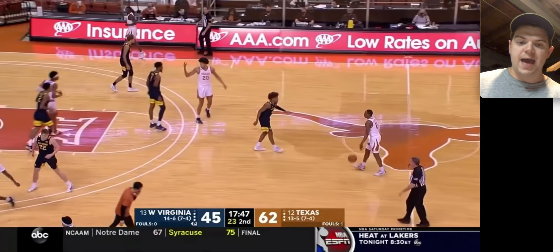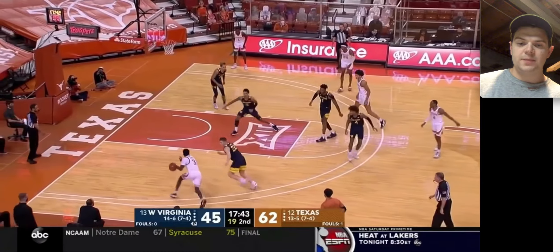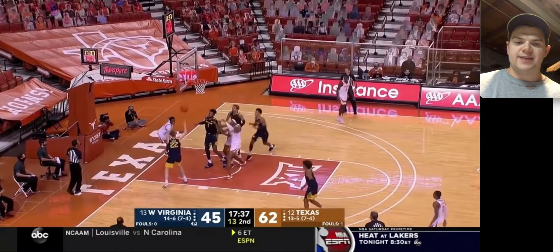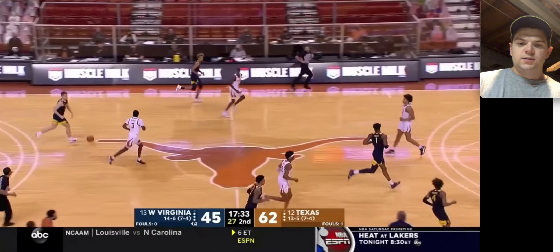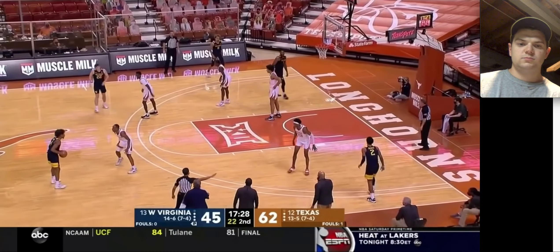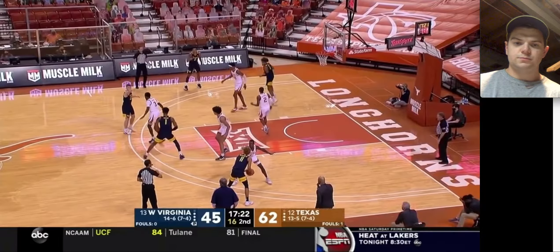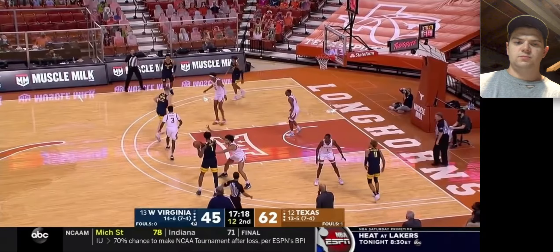It wasn't a big scoring half for him, but he'll get going in the second half. Missed shot from Courtney Ramey, and here comes Sean McNeil. Kind of a little bit of a motion offense — I don't even know what this is, everyone's kind of just standing around for West Virginia right now. Let's get the ball back to Deuce McBride.